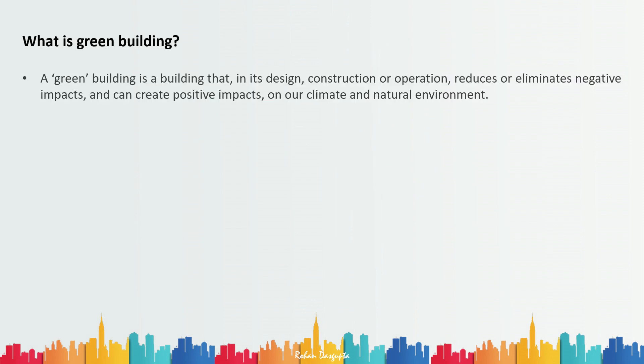A green building is a building that in its design, construction, and operation reduces or eliminates negative impacts and can create positive impacts on our climate and natural environment. So starting from the design phase to the construction phase to the time when it is operational — it has to reduce or eliminate the negative impacts and create positive impacts on the climate and environment.